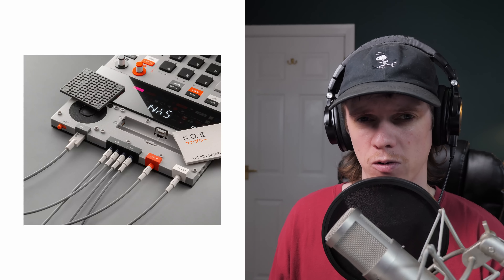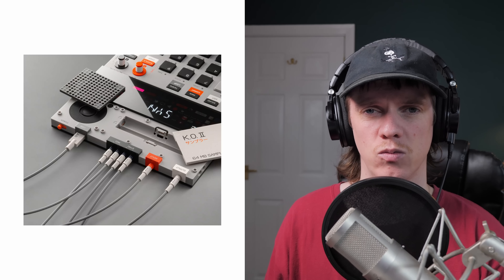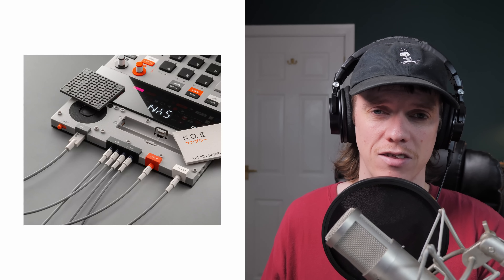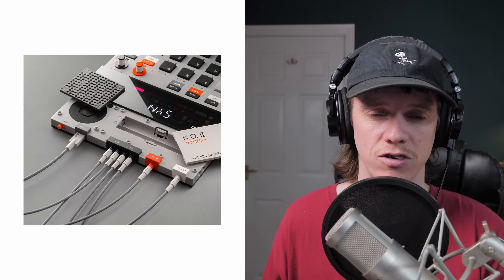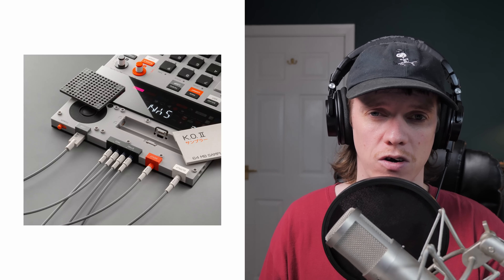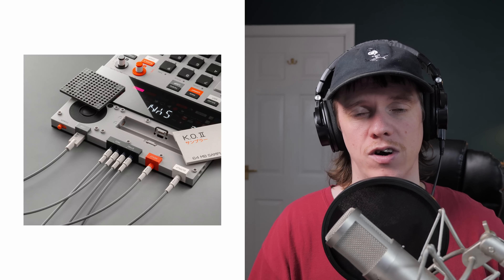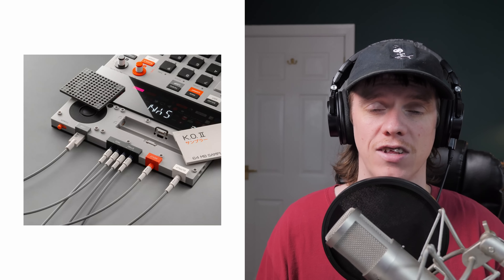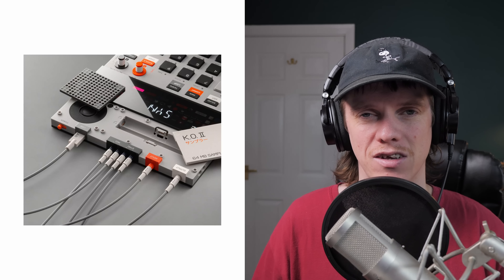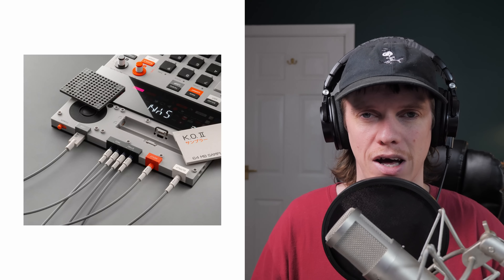Now for some things I'm not as keen on. The inputs are a bit dated — we're still stuck on a 3.5mm jack with this device. They've obviously had to keep that because of the slim form factor. I would have liked to see it updated to the same as the SP404 Mark II. You can sample in stereo now, which is good, but that 3.5mm jack input is a little dated and not exactly the best.